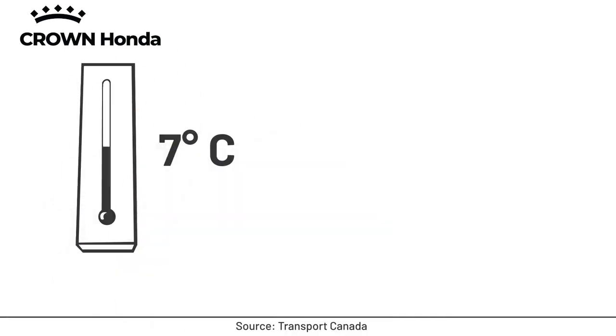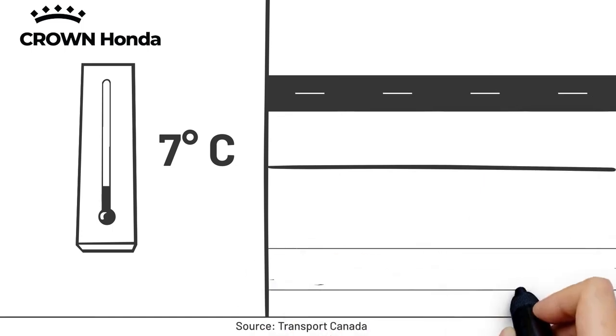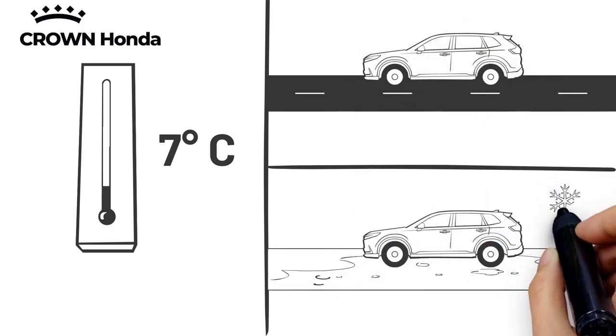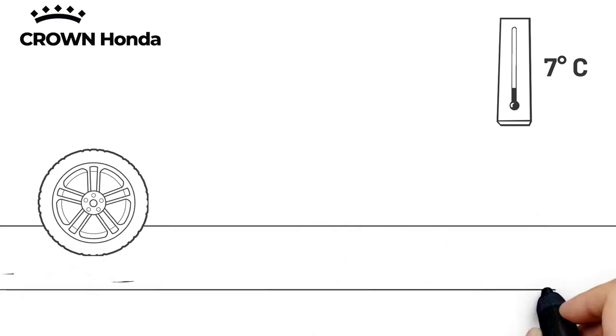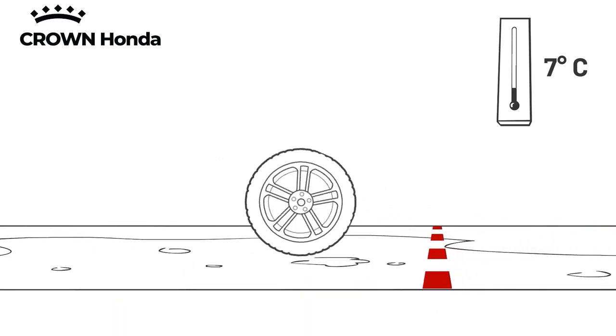At temperatures below 7 degrees Celsius, all season and summer tires begin losing elasticity, whether you're driving on dry pavement or plowing through snow and ice. In these conditions, the rubber compound becomes stiff and less pliable. This can lead to reduced traction and compromised safety by potentially lengthening stopping distances and increasing the risk of skidding.